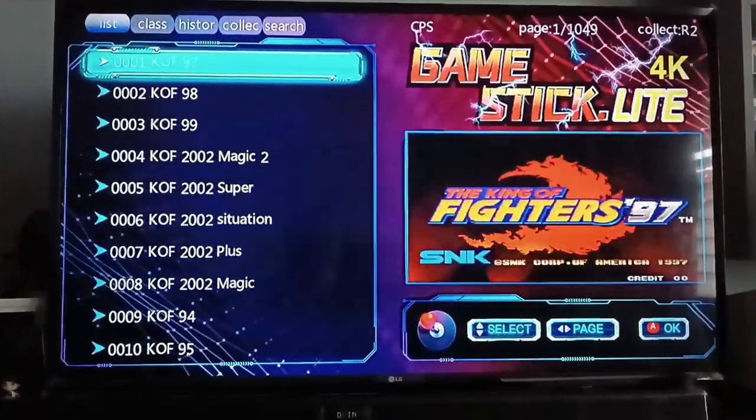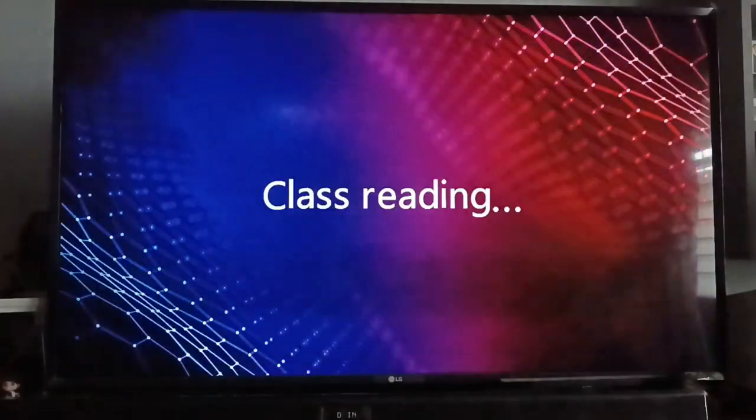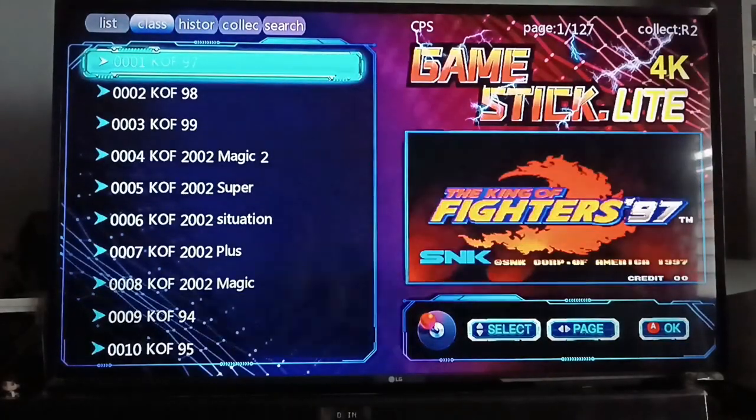Going back — I forgot to mention that the arcade section has around 127 pages, so that's more than 1,000 arcade games.